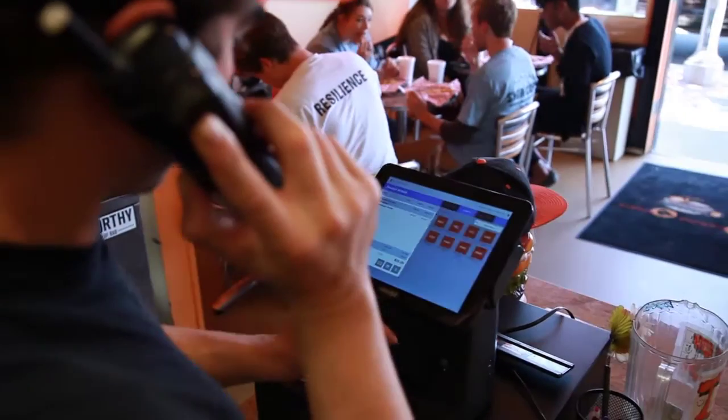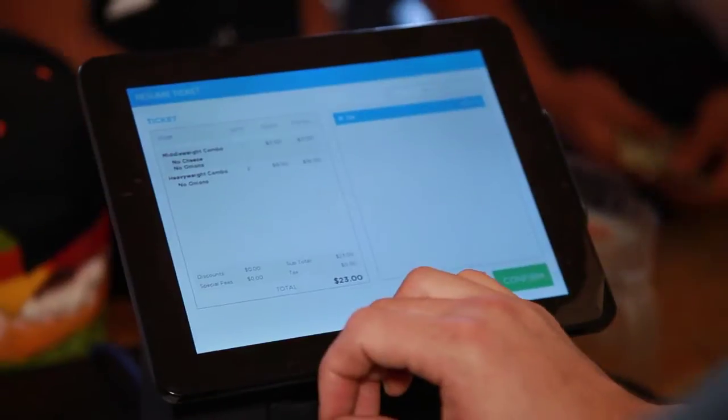They have the cloud system where you can go on my computer and look up the sales and numbers and reports. Everything just works a lot smoother.